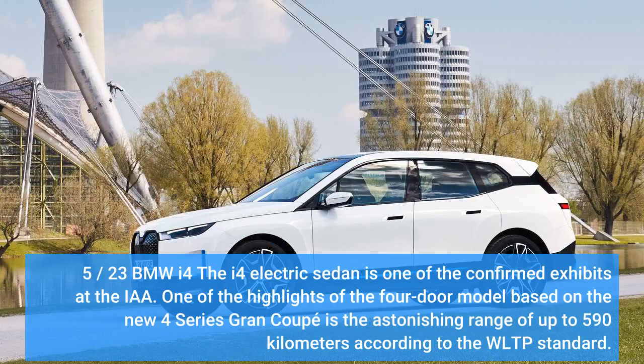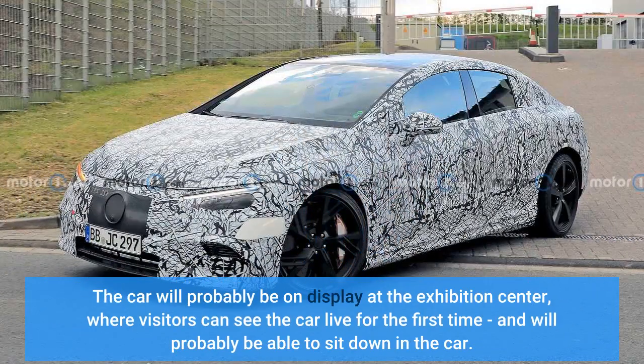The BMW i4 electric sedan is one of the confirmed exhibits at the IAA. One of the highlights of the four-door model, based on the new 4 Series Gran Coupé, is the astonishing range of up to 590 kilometers according to the WLTP standard. The car will probably be on display at the exhibition center, where visitors can see the car live for the first time and will probably be able to sit inside.